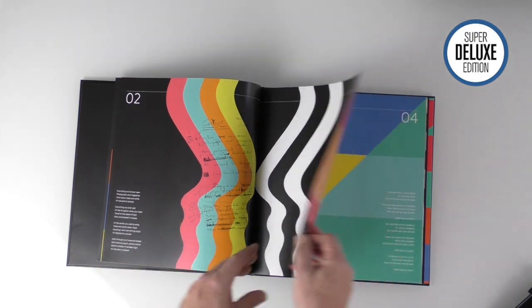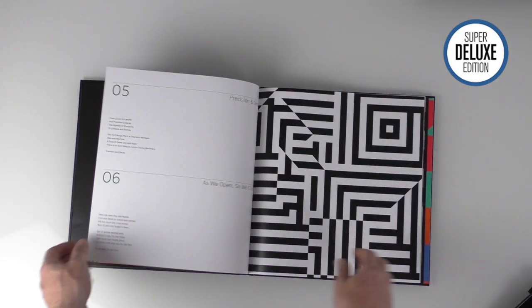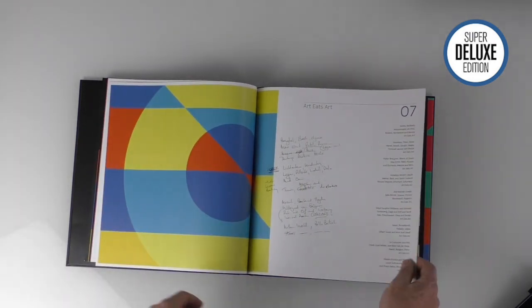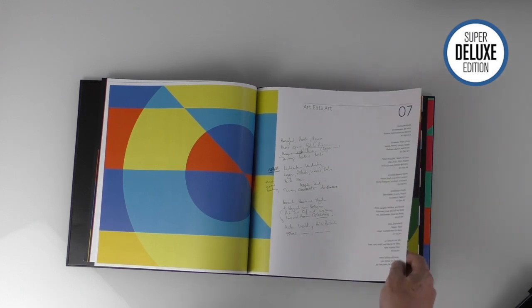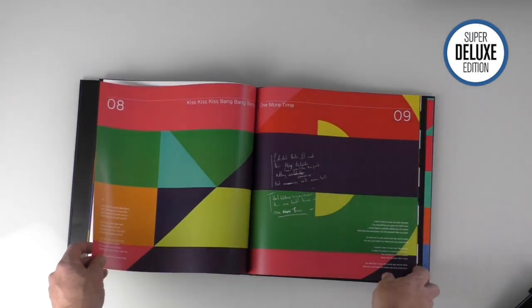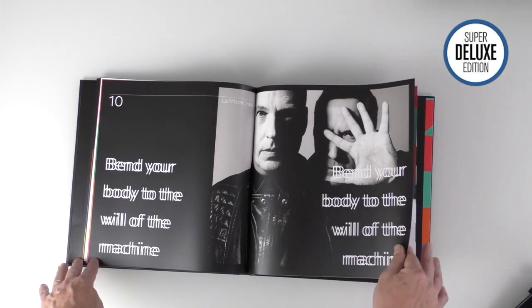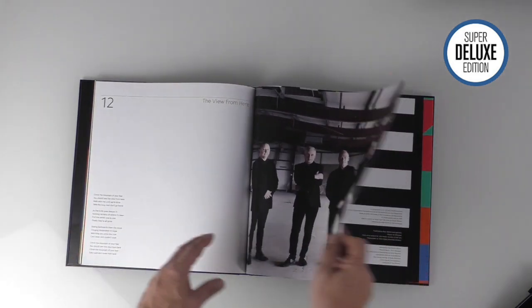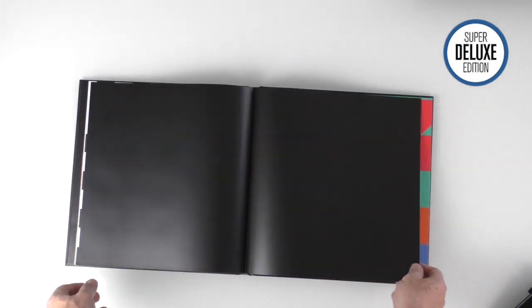The main focus of the book throughout these pages is some great design and the lyrics to all the songs, including some nice pencil sketch work of early drafts of lyrics - really nicely presented.